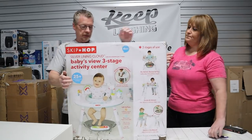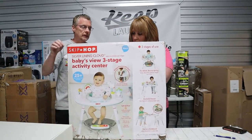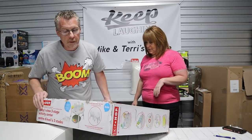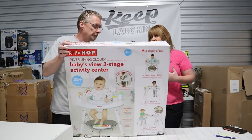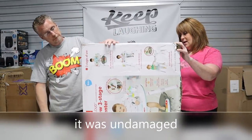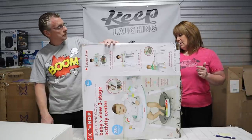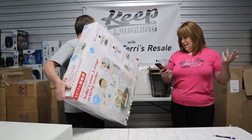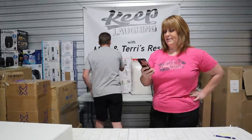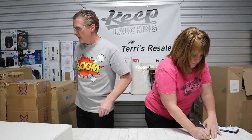Skip Hop. I believe this is an activity center, a little bouncer. It is, but there's major package damage right here. What I can see, though, it's still wrapped inside. We're going to have to open it and make sure it's not broken from the impact, but beyond that it is brand new. We're going to cross our fingers — that's $130. We'll put it down for $60.